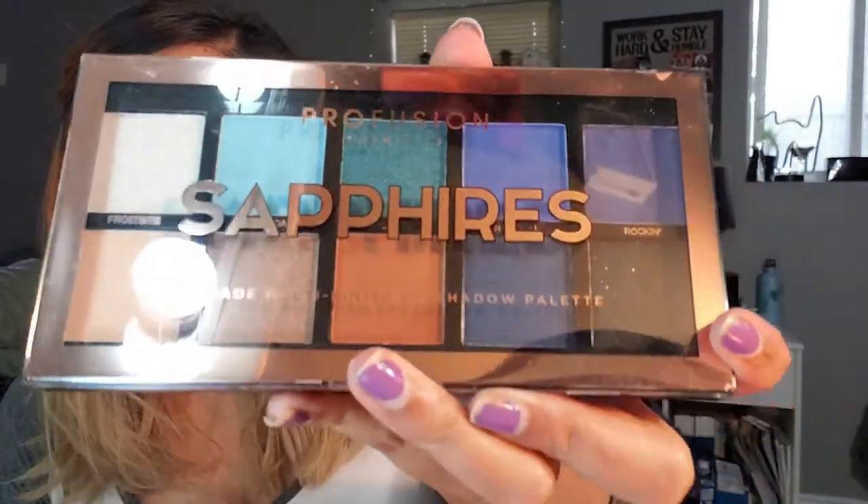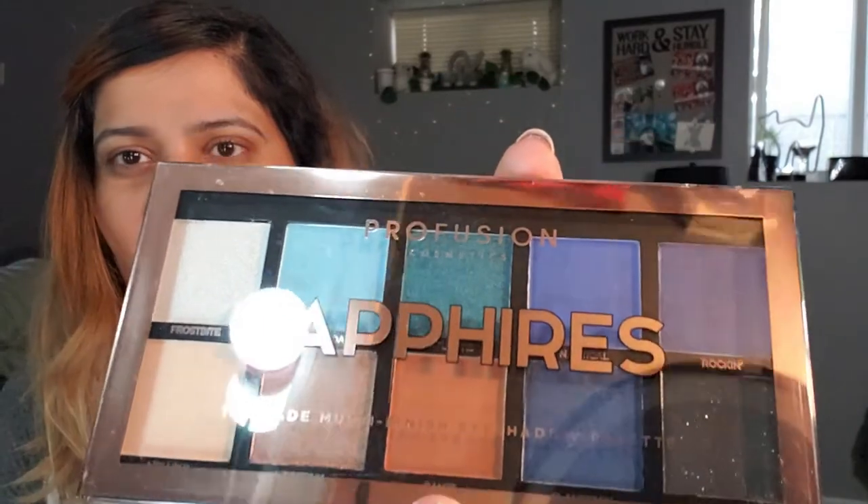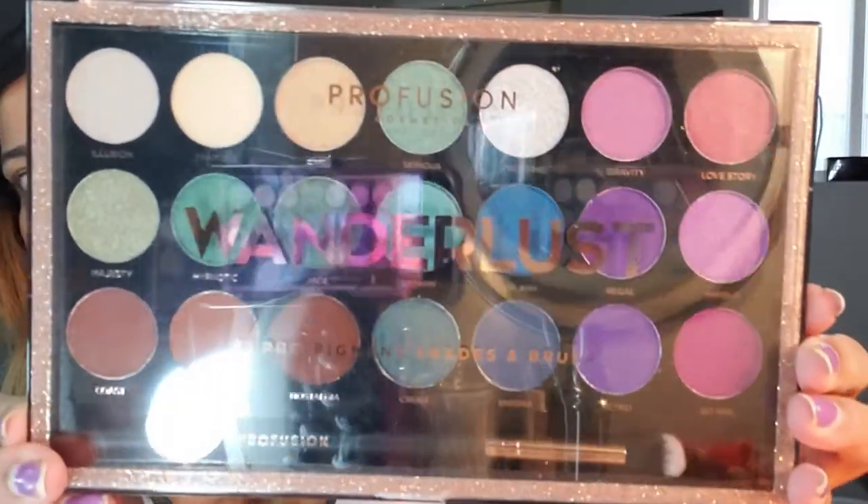I have two Profusion palettes. I have the Sapphires, which I got from Winners for around five dollars — it's a blue and black palette. I haven't played with Profusion before so I'm keeping it. The formula will be different from ColourPop, which has a better formula, so I'll play with it. If I don't like it as much I might declutter next time. I also have the Wanderlust palette by Profusion — brand new, haven't played with it, so I'm not getting rid of it yet.